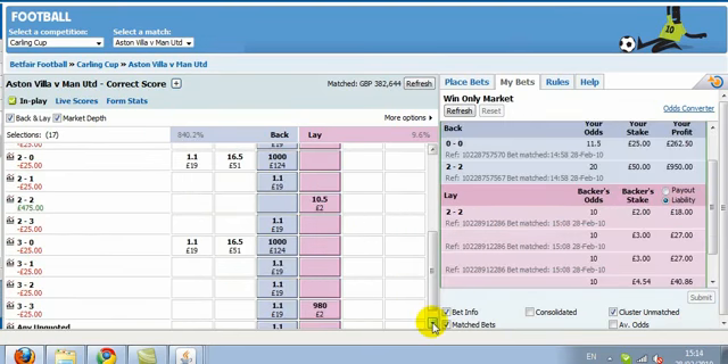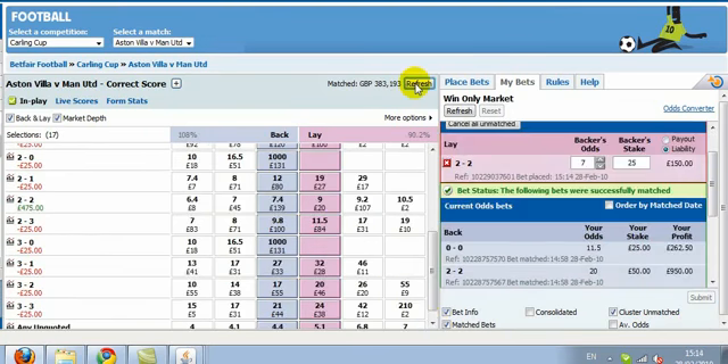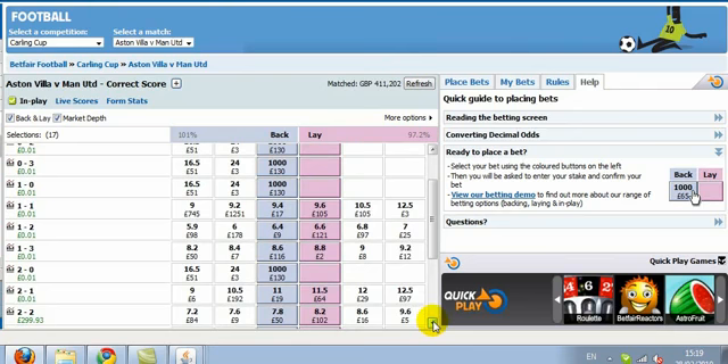In fact, United scored, but we have to always remember to let the market settle first for a few minutes, hoping of course there's not another very quick goal. In other words, don't take the first price on offer.